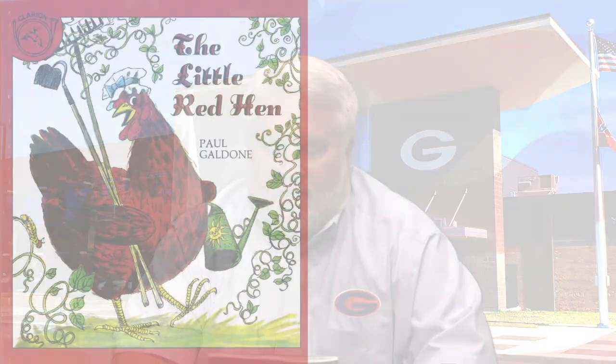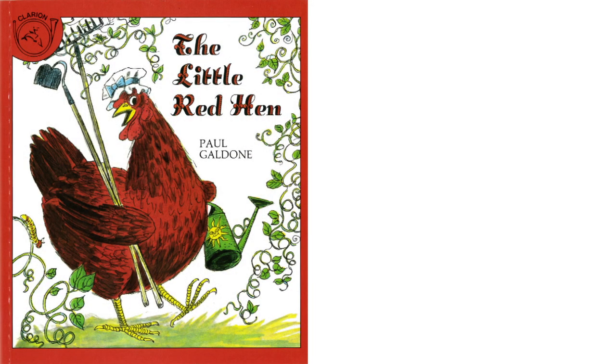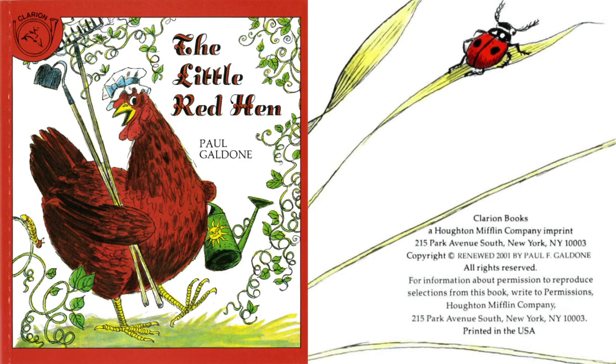Hello, everyone. I want to share with you today a book that my grandmothers and my mother read to me quite often growing up. It's called The Little Red Hen. It's by Paul Galdone and his publisher is Clarion.